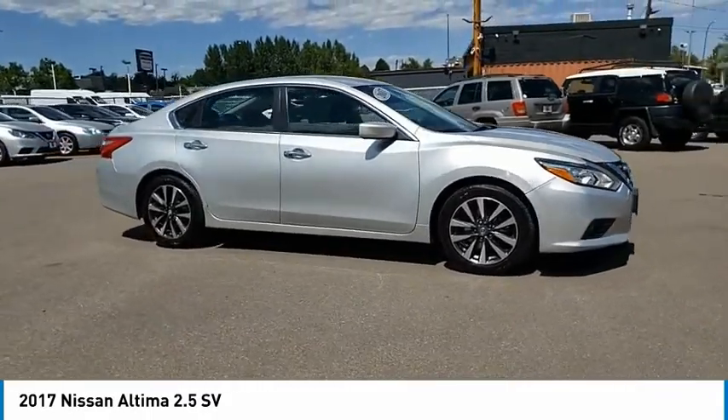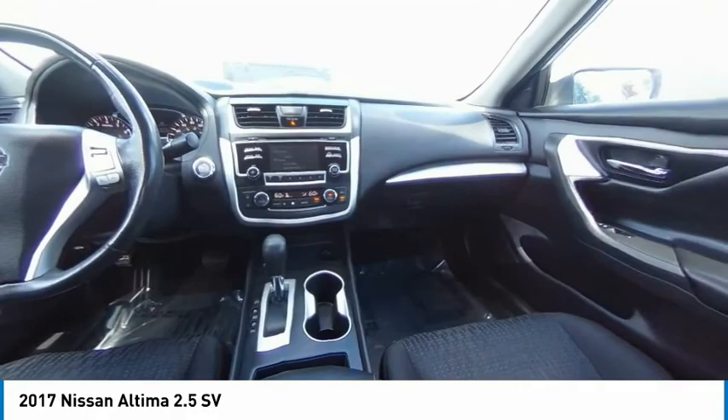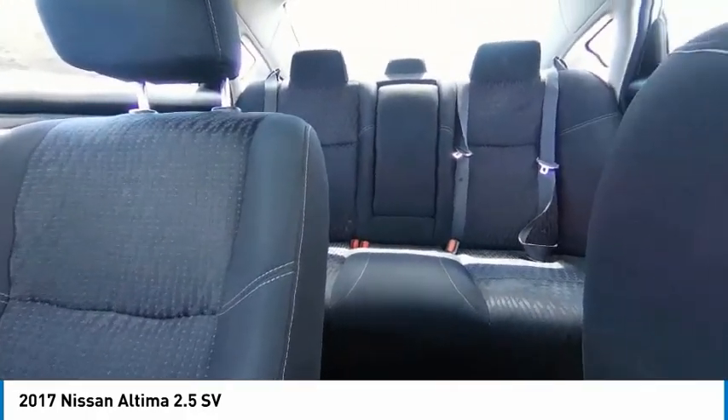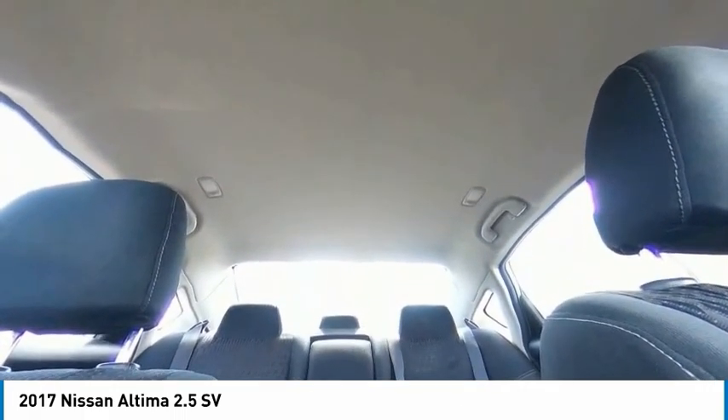Here are some of this vehicle's great options: leather-wrapped steering wheel, front wheel drive, fog lights, trip computer, day-night rearview mirror, outside temperature gauge, cloth seat trim, perimeter alarm, and engine immobilizer.